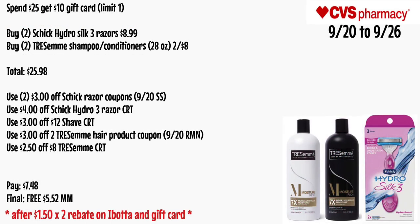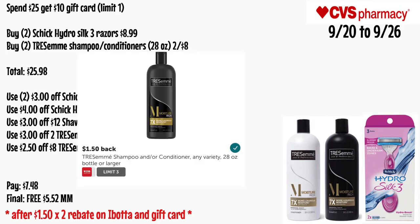Second option for the spend $25 get $10 gift card: buy two Schick Hydro Silk 3 razors for $9.99 each and two Tresemmé shampoo or conditioner 28 oz two for $8 — total $25.98. Use two $3 off Schick razor coupons from the 9/20 SmartSource, a $4 off Schick Hydro 3 razors CRT, a $3 off $12 shave CRT, a $3 off two Tresemmé hair product coupon from the 9/20 RetailMeNot, and a $2.50 off $8 Tresemmé CRT. You'll pay $7.48 out of pocket — final cost is free and a $5.52 money maker after the $1.50 times two Ibotta rebate for the Tresemmé and the gift card.